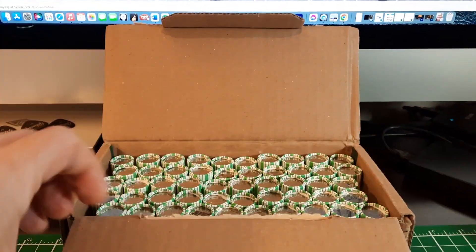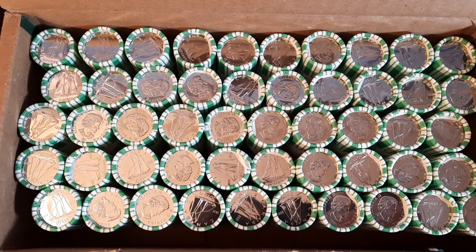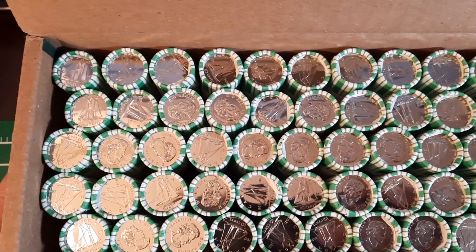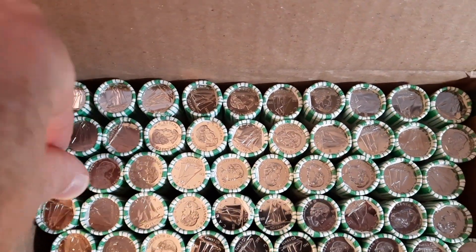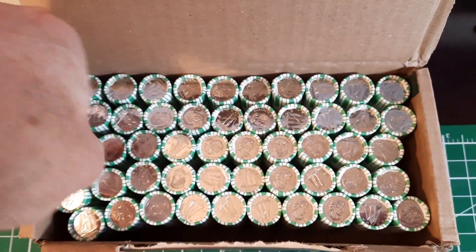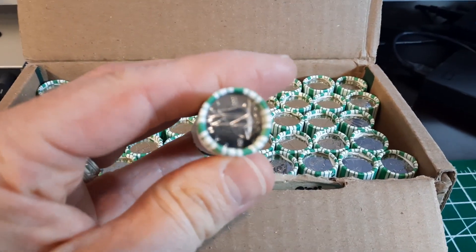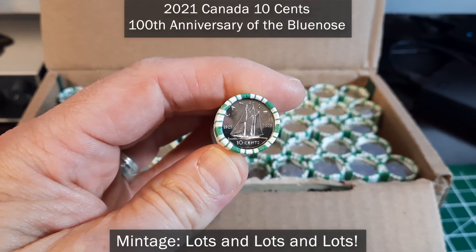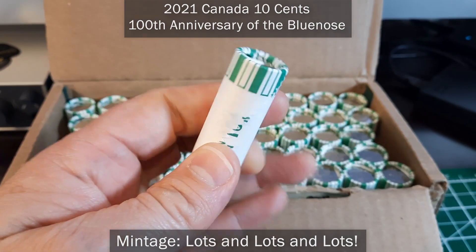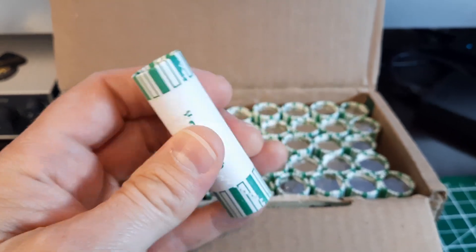It looks like we have got a full box of uncirculated 2021s, but they appear to be all the double date. I'll pull one up here. There is a full roll of 2021, 1921-2021 uncirculated Canadian dimes.